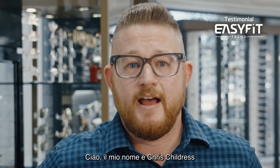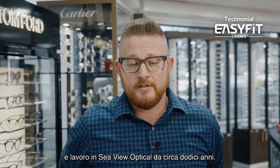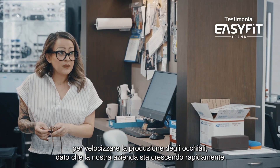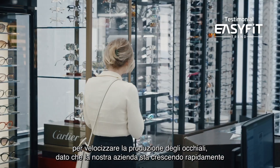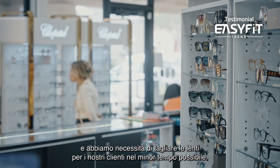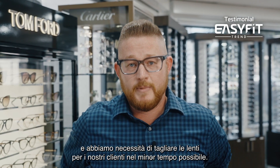Hi, my name is Chris Childress, and I've been with Seaview Optical for about 12 years. We recently upgraded to the MEI EasyFit to produce more glasses faster, as our company is growing at a fast rate and we want to be able to edge those glasses as quick as possible for our patients.